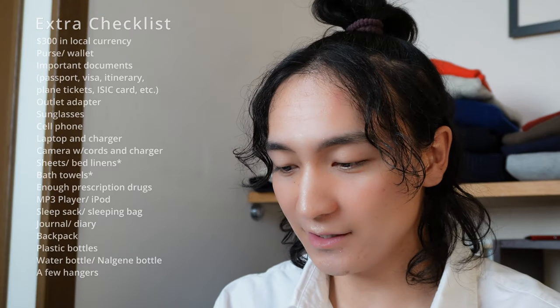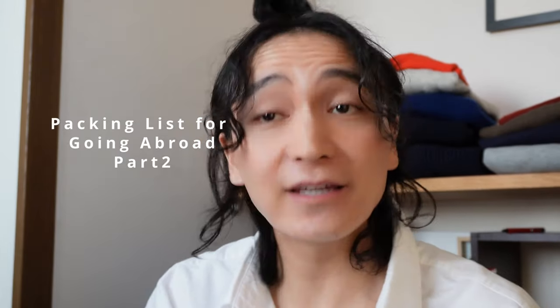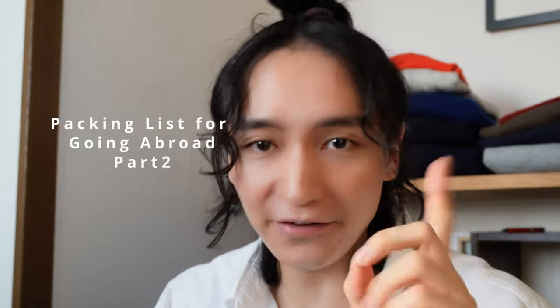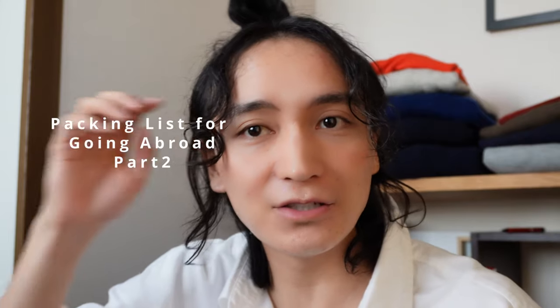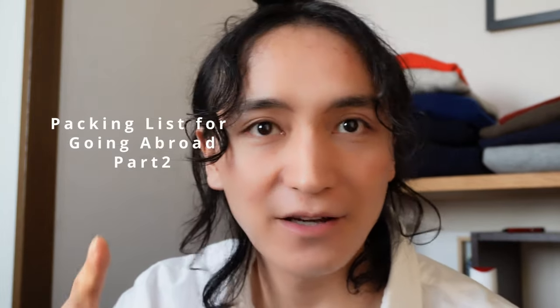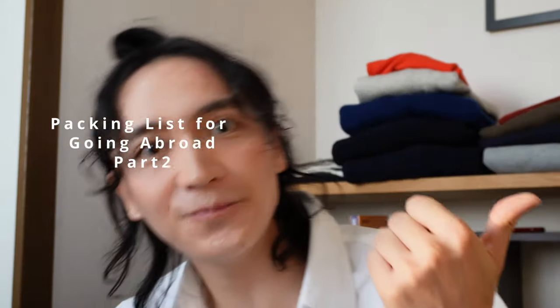I don't think I need a few hangers, so that's it. This has been my packing checklist for studying abroad — the extras section. Today we talked about what to bring when packing for going abroad for study abroad purposes. I explained everything I'm bringing to the UK. Hope this video inspired you somehow — whether for fashion, skincare, or things like compression bags. Hope to see you in the next video! Please like this video and subscribe to this YouTube channel. Thank you!